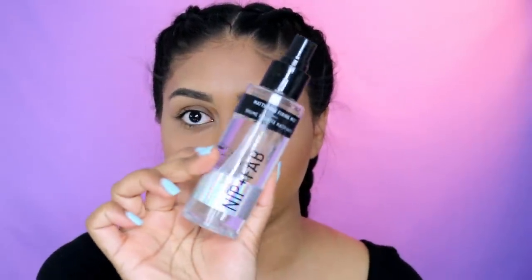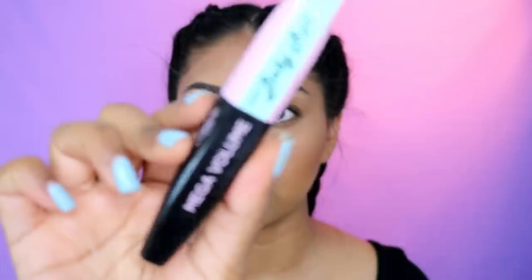That's my highlight — so beautiful! I also think this has been really helping my makeup: the Nip+Fab Mattifying Fixing Mist. I just spritz it all over my face. For lashes, on a day-to-day basis I just put mascara on. The mascara I've been using daily is actually a high-end one and I'll do a separate video on that. For now, I'm using one of my drugstore favorites — the L'Oreal Mega Volume Miss Baby Roll mascara. You just wiggle it through your lashes.